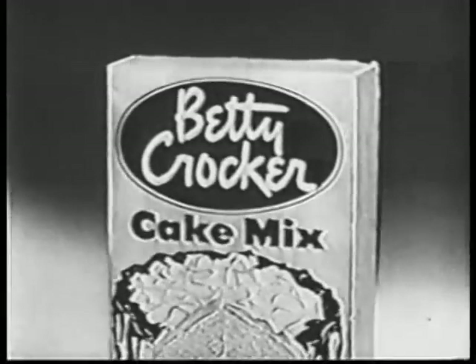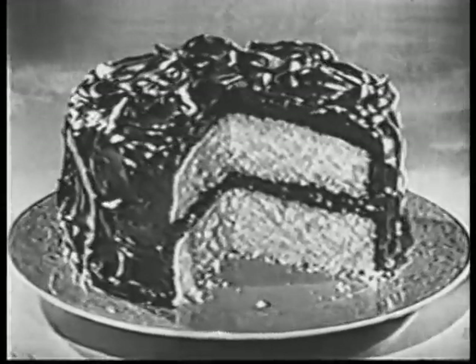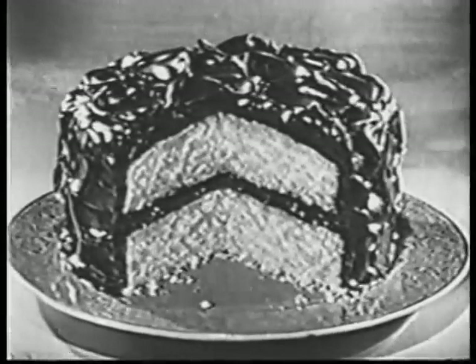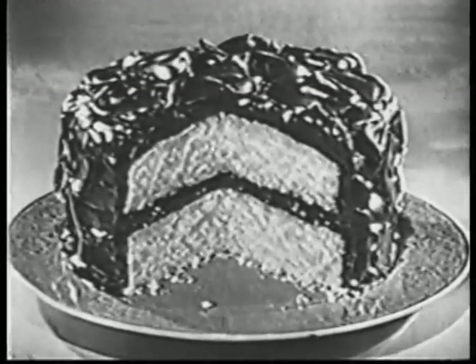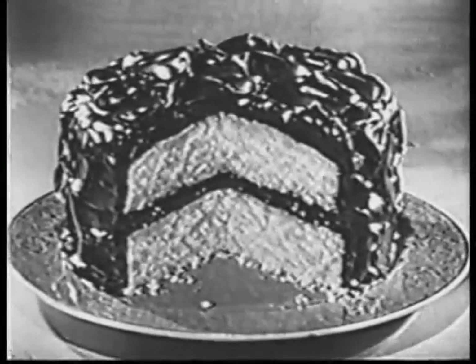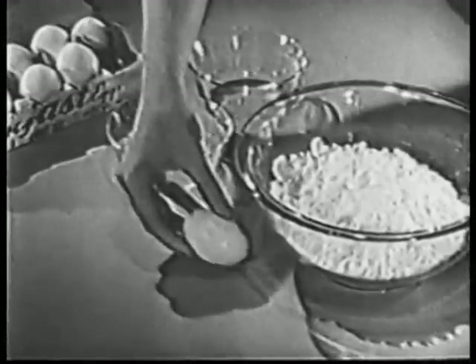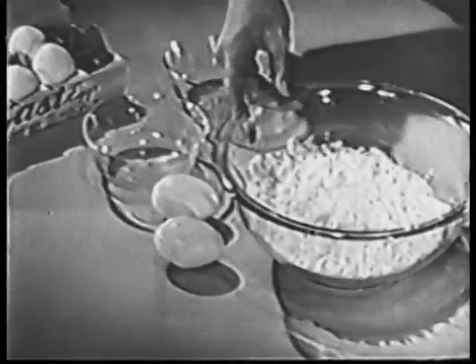A great big cake, too. In fact, nine out of ten homemakers in recent tests said Betty Crocker cake mixes with fresh eggs gave them bigger, taller cakes than the other cake mixes they tested. Betty Crocker cake mixes give you a full pound and a quarter of cake mix — that's more than any other nationally sold cake mix. And remember, those fresh eggs added to Betty Crocker cake mixes help give that special homemade goodness.